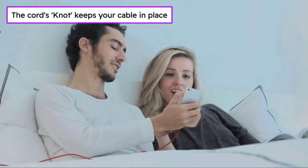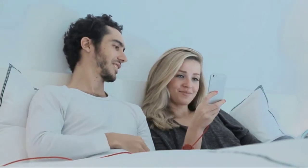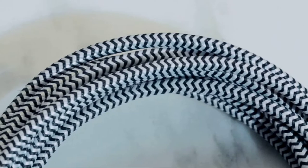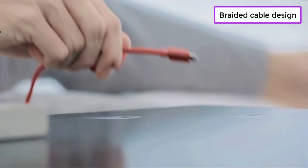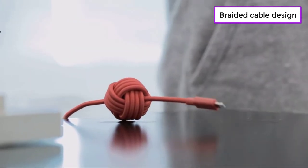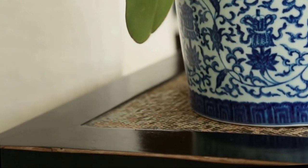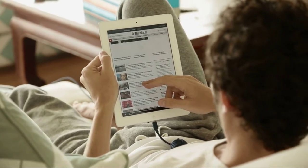Night Cable's extended 10-foot range gives you more freedom to comfortably charge anywhere — no more straining to use your device when it's recharging. Its weighted knot can be anchored to any flat surface, so it's always there when you need it. No more fumbling around for dropped cables.